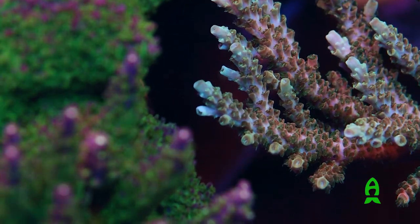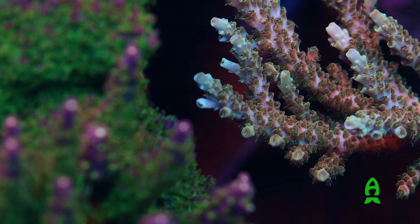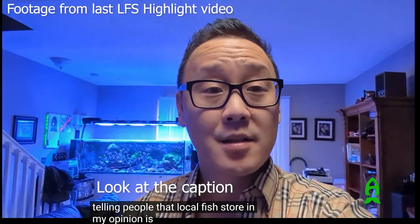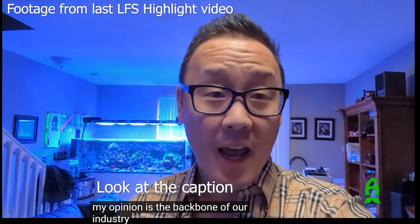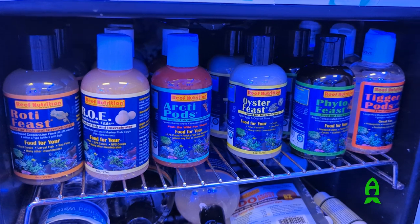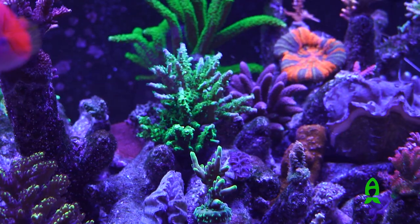This video is long overdue. As I have said previously on store tour videos, I truly believe that the local fish stores are the backbone of this industry, and without them, we as hobbyists will suffer quite a bit, as they are a direct connection to our animals, dry goods, and help for emergencies that we may run into during our journey of reef keeping.